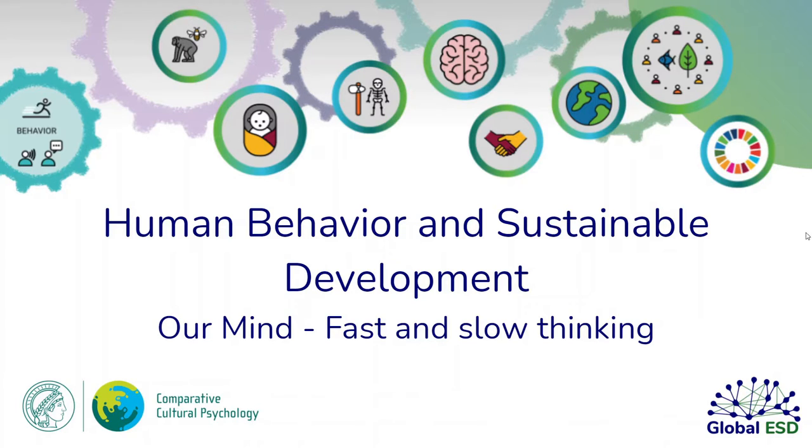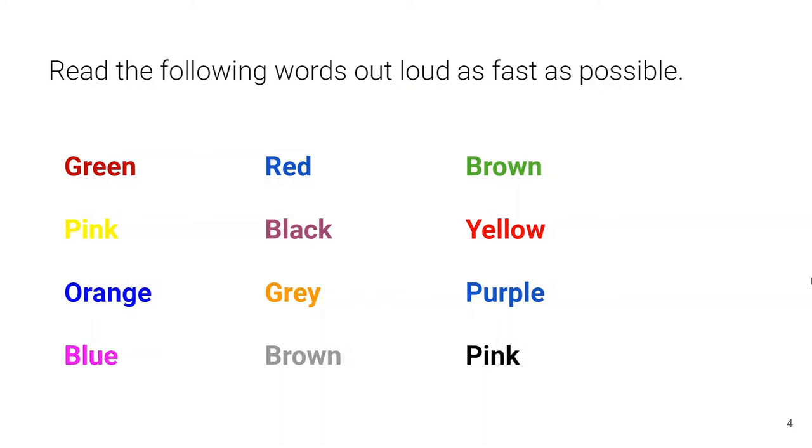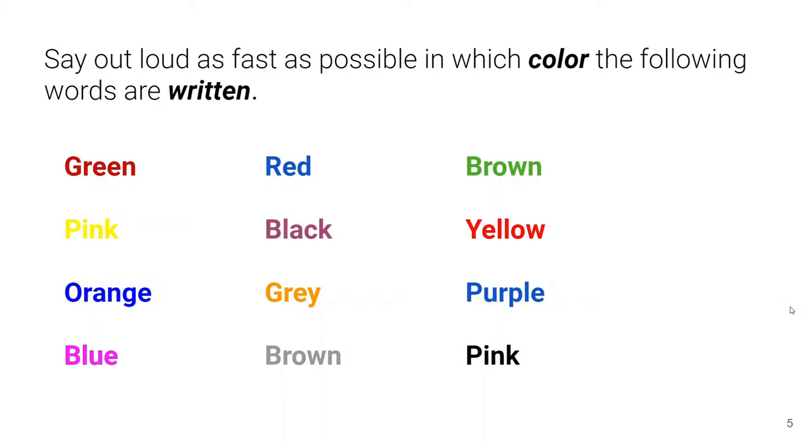To experience what we mean by this, let's start with a little activity. Stop the video for a moment and read the following words out loud as fast as possible. Now instead of reading the words, say out loud as fast as possible in which color the following words are written.